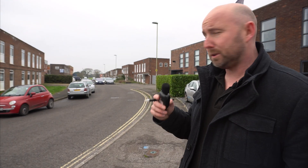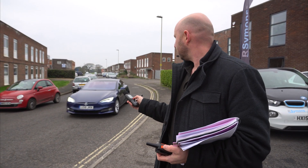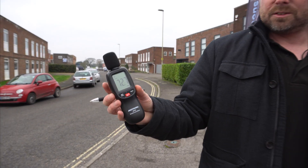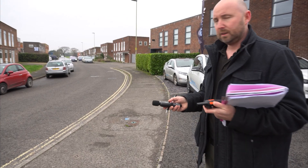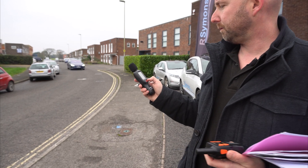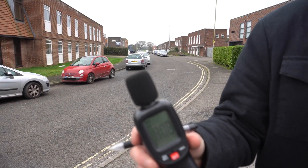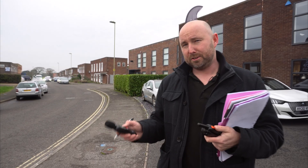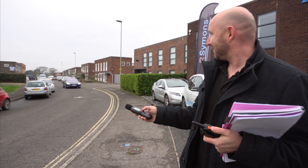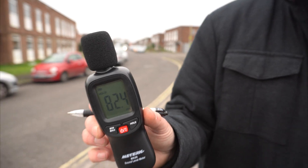This is a Model S 100D at 10 miles an hour. The other Tesla Model S was quite noisy, but this one's got 19-inch wheels so maybe it's quieter — 72.7 decibels. Model S at 20 miles an hour — 80.8 decibels. It is a bit quieter than the one with 21-inch wheels so far. Tesla Model S with 19-inch wheels at 30 miles an hour, I can definitely hear it — 82.4 decibels.